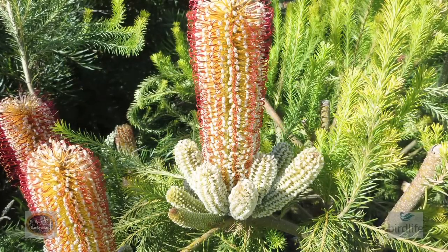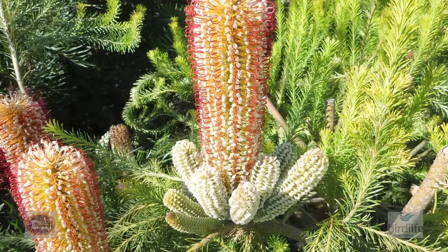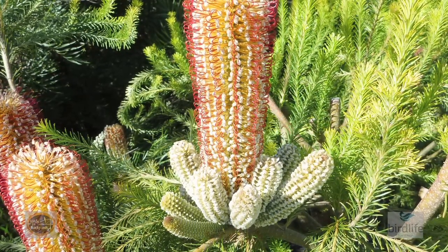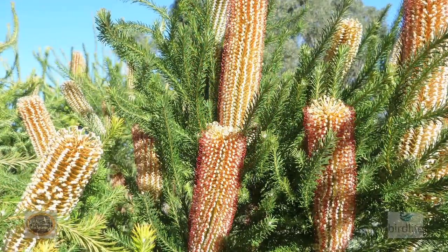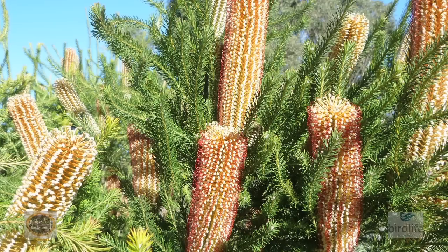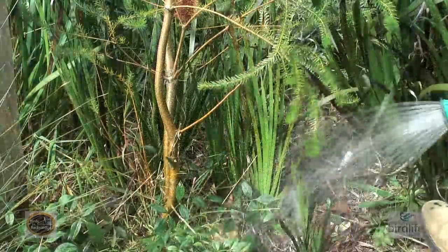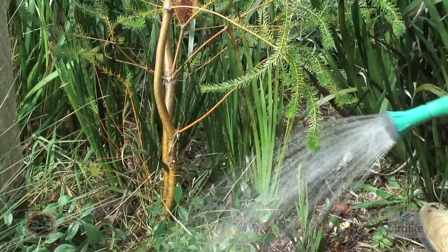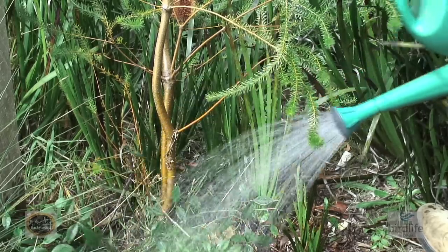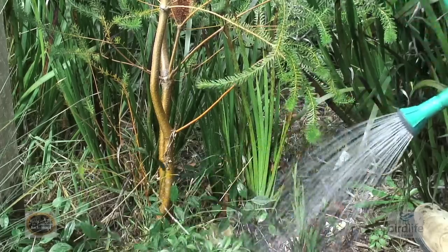Banksia ericifolia, like other banksias, is prone to iron deficiency, which shows up as yellowing on the new foliage growth. To overcome this, you can use either iron chelates or sulphate of iron, and always use a low phosphorus fertiliser such as Osmocote or Nutricote for native plants. It's also good practice to apply a liquid seaweed emulsion, especially after you've just planted. This helps the Banksia to strengthen its root system and fortifies it against the stresses of hot and dry summer days as well as pest attacks.